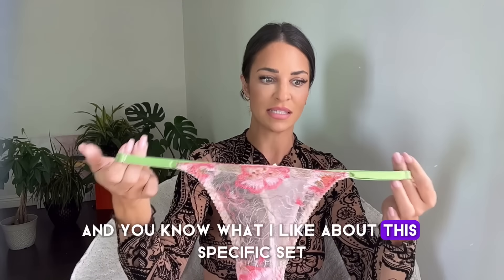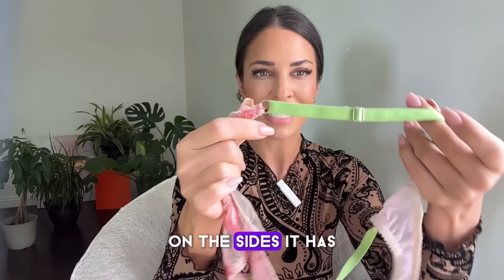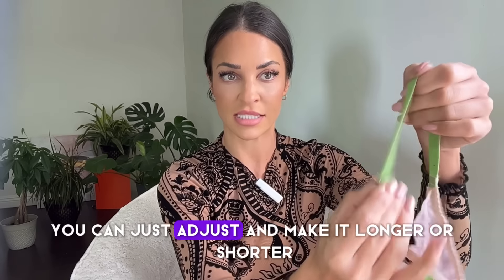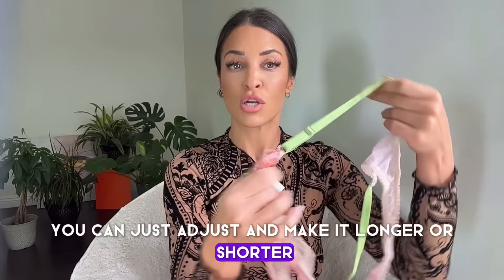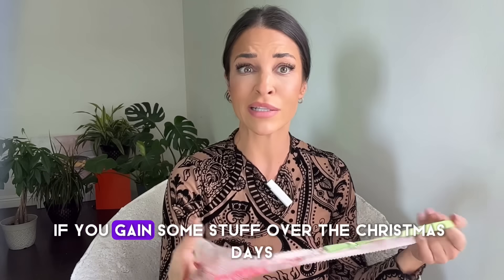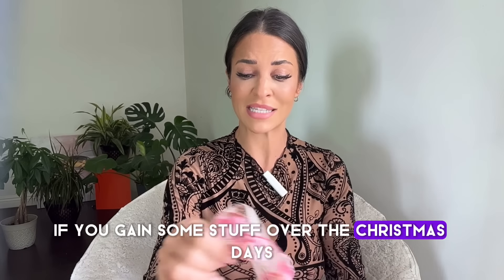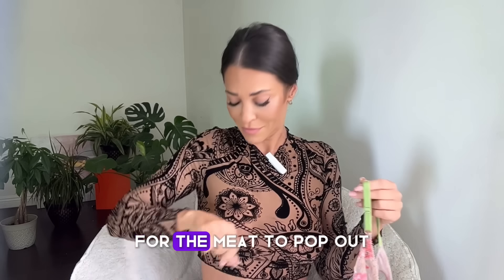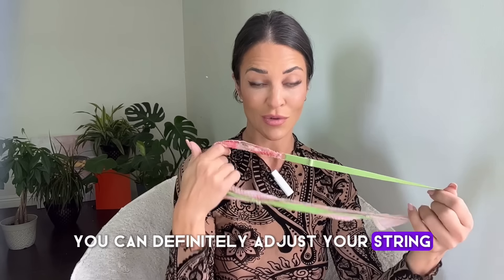What I like about this specific set is that on the sides it has the same adjustment as the straps — you can just adjust and make it longer or shorter. So if you gained some weight over the Christmas days and you don't want it to be too tight on the side, you can definitely adjust your string.